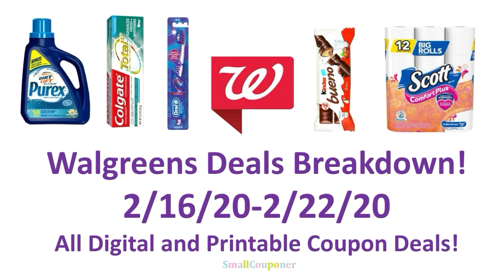Hi guys, this is Small Couponer. These are the Walgreens deals breakdown for the week of February 16th through February 22nd, 2020. They are all digital and printable coupon deals. So let's get started.